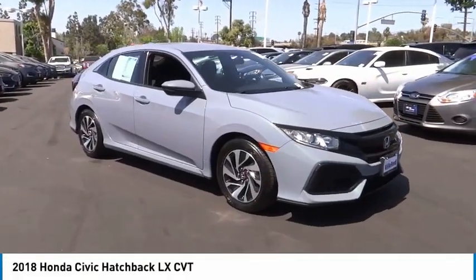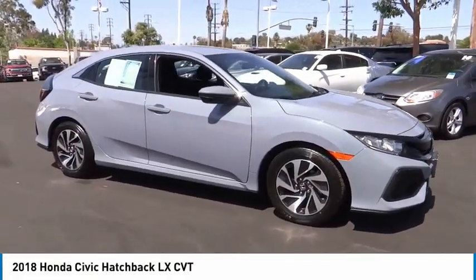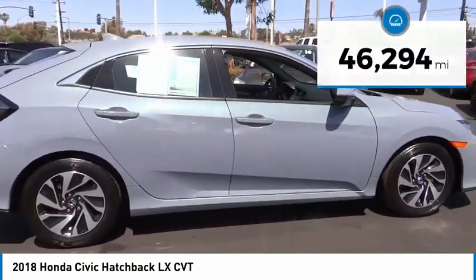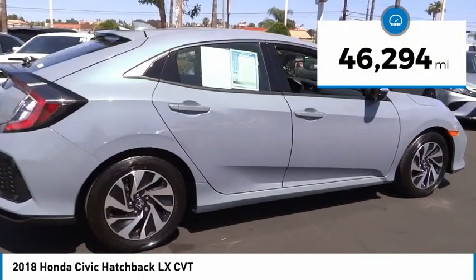We are pleased to show you the 2018 Honda Civic. Practical, awesome gas mileage, and incredibly reliable. This vehicle has less than 50,000 miles.